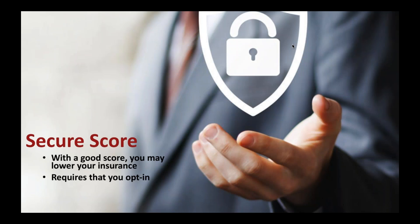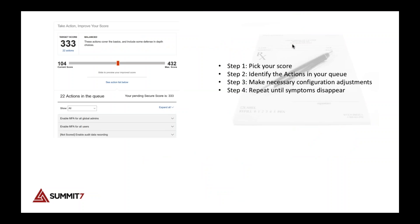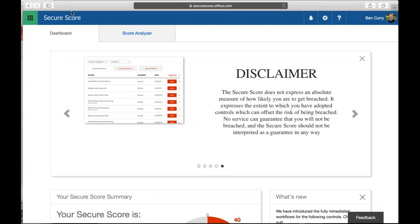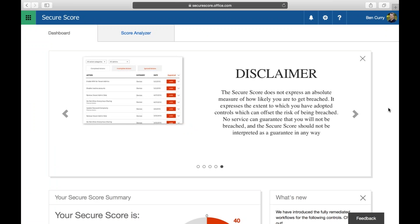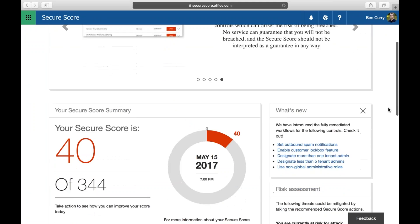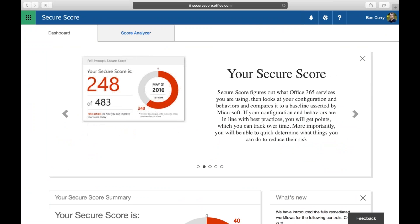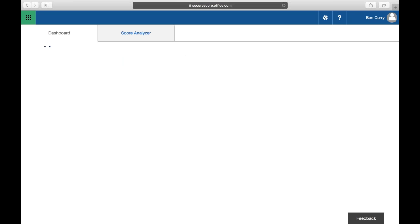Let's talk about Secure Score first. This is not the end-all be-all of 365 security, but it's a really good starting place. Microsoft is working with insurance companies — you can actually lower your insurance premiums the higher your Secure Score is with some brokers in the US. I've created a new tenant just for today's demo.